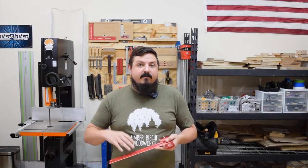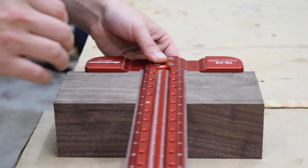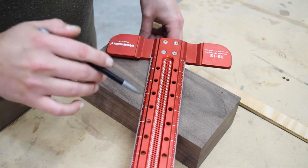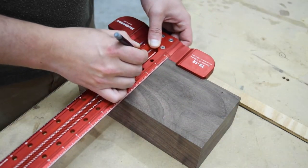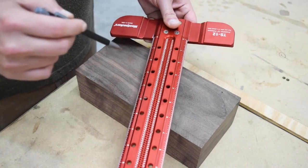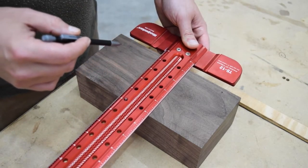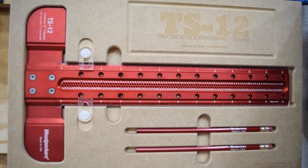Next up we have the TS-12. I reach for this at least a dozen times in any project. They make it in different sizes — I think 24 and 32 — but I have the 12, which does most of what I need for shorter pieces. When I design furniture, I try to design off a 16th of an inch, though occasionally it goes to 32nds or 64ths. About 95% of my markings are 16th of an inch, and this tool is super helpful for laying out those lines and ensuring my marks stay in line with the edge of a workpiece — laying out dados, rabbets, and dominoes, and finding the center of a face. I tend to use this more than the saddle tee because I find it easier to read.